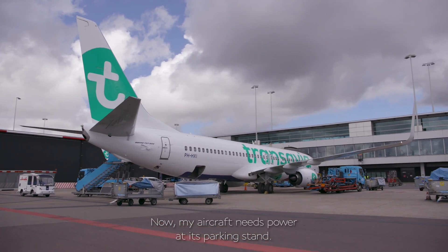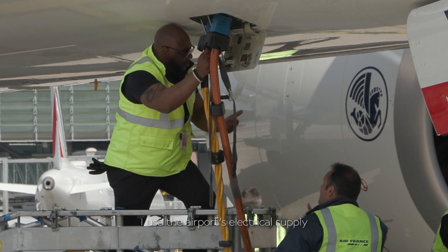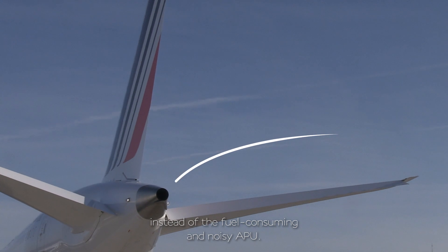We are almost ready for departure. Now my aircraft needs power at its parking stay. I use the airport's electrical supply instead of the fuel-consuming, noisy air pump — a small engine located in the aircraft's tail.